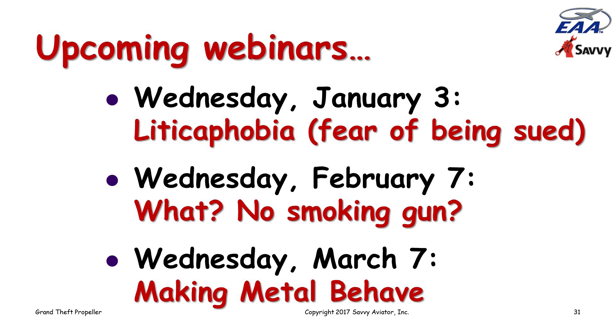That's all I have, Tim, and we'll look forward to seeing everybody in 2018. I'm really looking forward to March 7th — 'Making Metal Behave' sounds really interesting. Thank you so much, Mike. Great webinar as always. And to everybody who tuned in tonight, thank you for taking time out to join us. Thanks again, Mike, for volunteering your time to be with us. Have a great night, everybody. Good night, everybody. Thanks for coming.